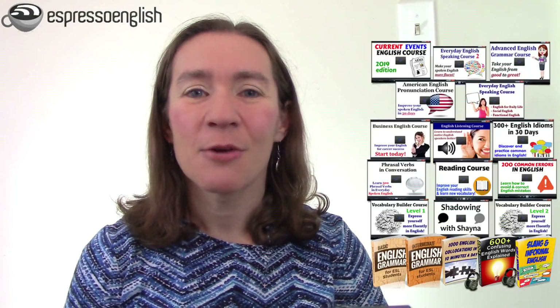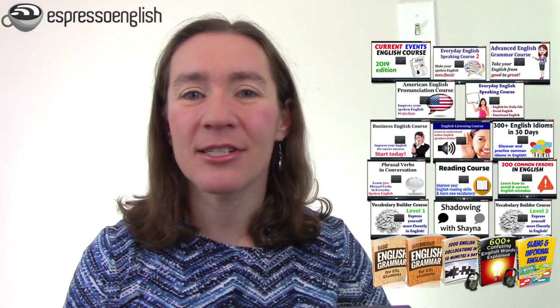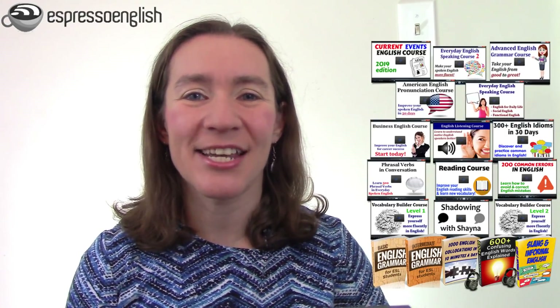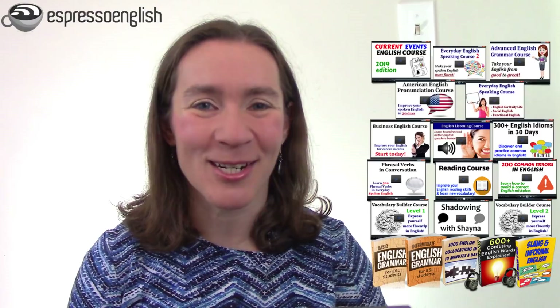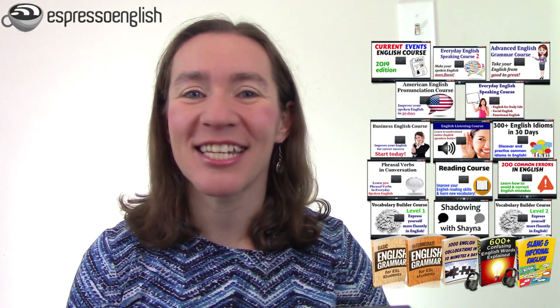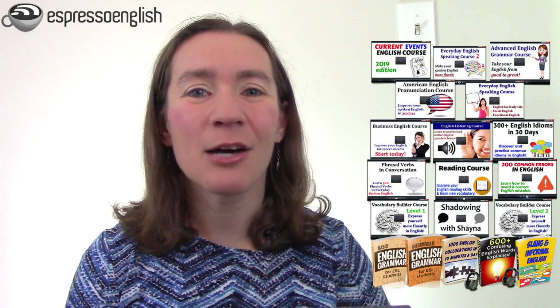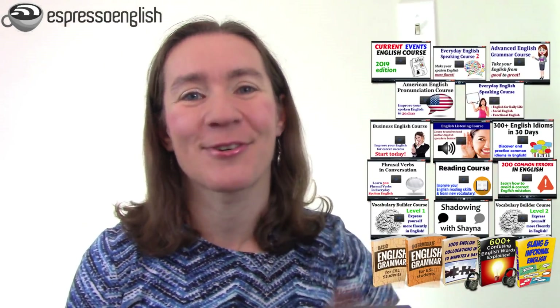These are the tips I like to give students inside my courses at Espresso English. We have courses to help you improve all your skills, from grammar to vocabulary, speaking, listening, pronunciation, phrasal verbs, and so much more. When you join one of our courses and you practice what I'm going to teach you today, it's a very powerful combination that will help you make real progress towards English fluency. So let's jump into our five tips for learning English and remembering it better.